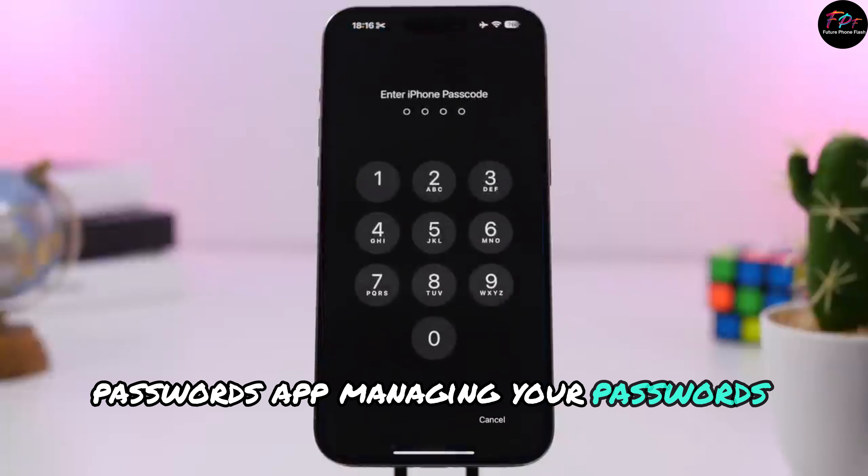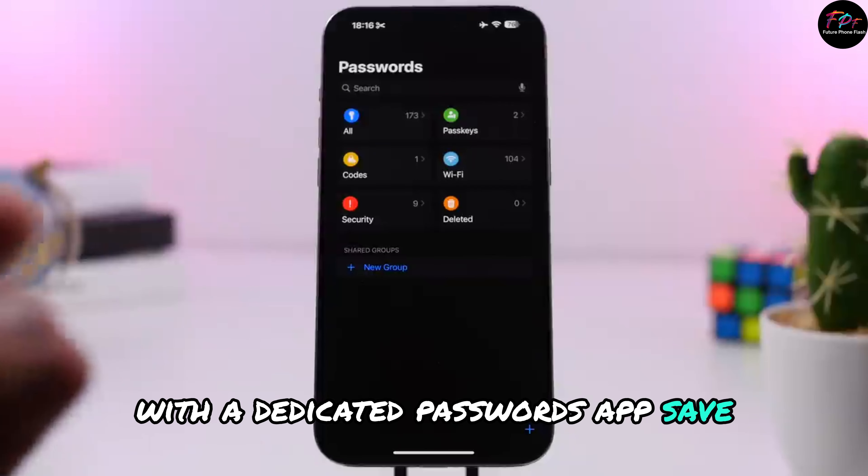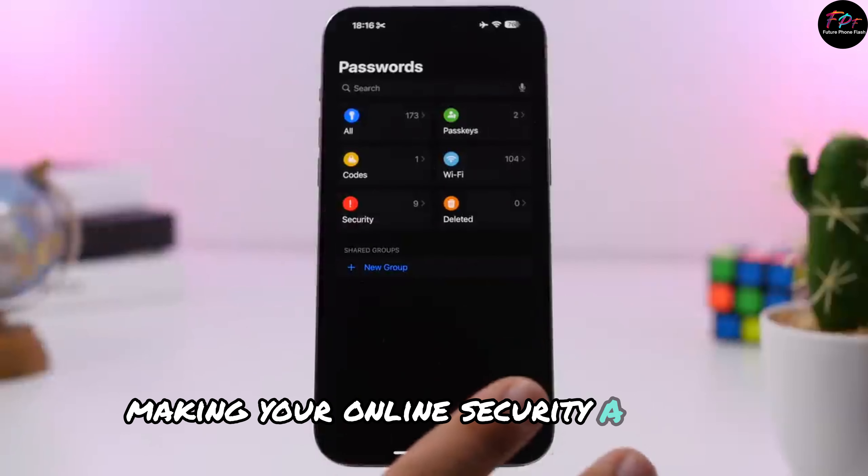Passwords app: Managing your passwords is easier now with a dedicated passwords app. Save, create, and share passwords quickly, making your online security a breeze.